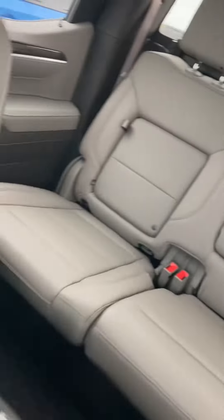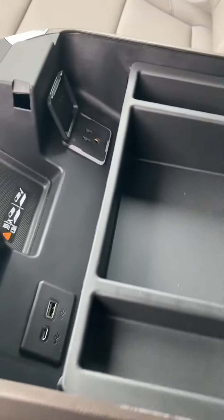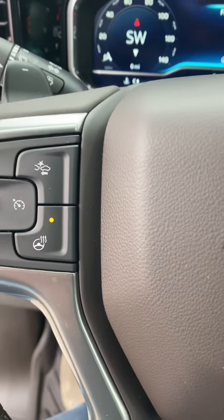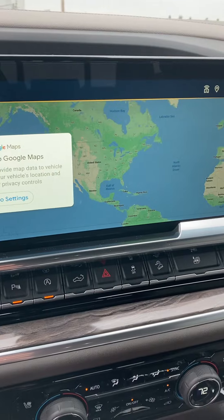Power sliding rear window, lots of storage. This is Steikman Chevrolet in Paulding, Ohio — 419-567-4523. Come and get it!